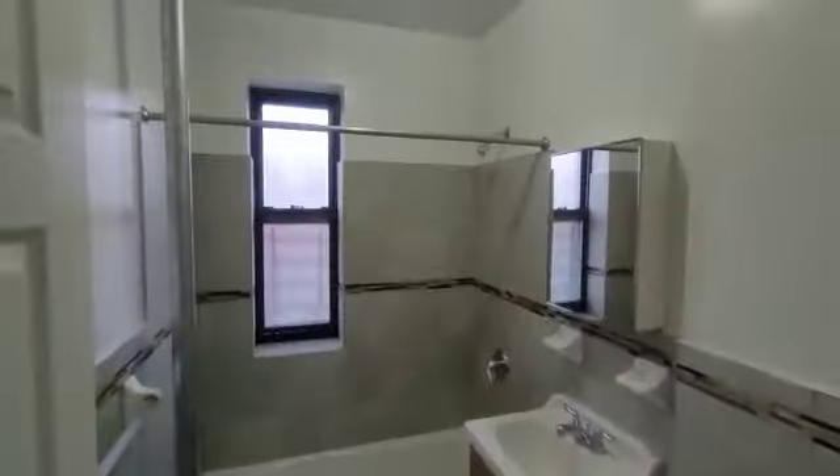Moving on over here on the left-hand side, we're going to have a common closet. We're going to have the bathroom over here — beautifully redone, nicely tiled.